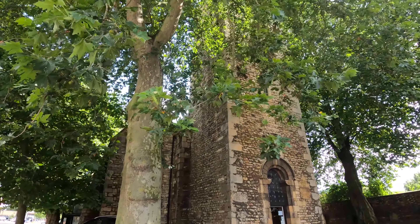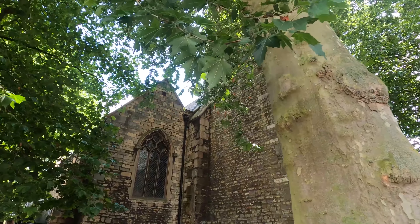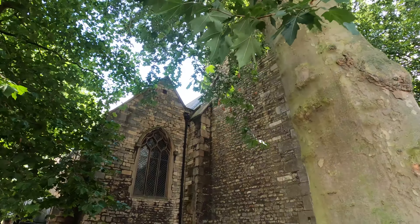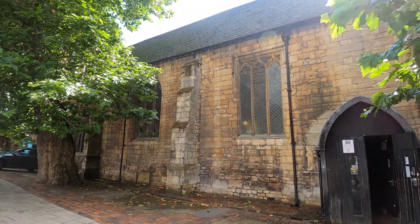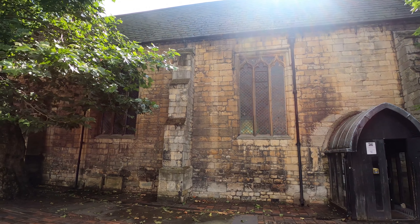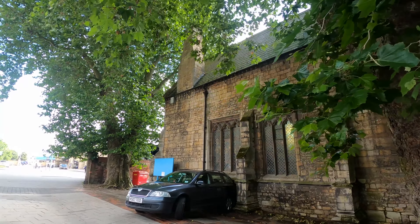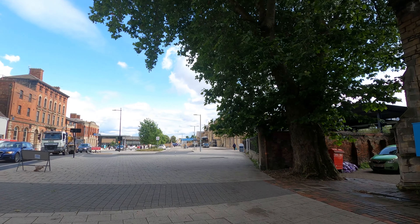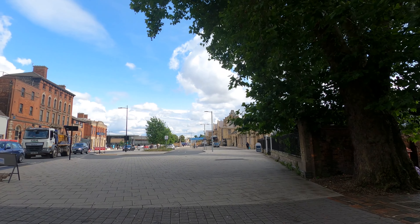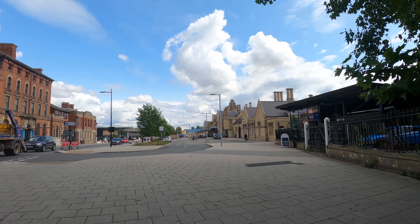Here among the trees we find the Church of St Mary le Wigford, another of Lincoln's oldest churches. Originally built all the way back in the 11th century, the church has been stunningly preserved over the last 900 years, with restorations and perhaps the trees that shelter it helping it to stay intact. But the church sits among an area that's been heavily developed and modernised over the past couple of centuries, principally because this is an area where the railways famously began to roll into Lincoln in the 19th century.